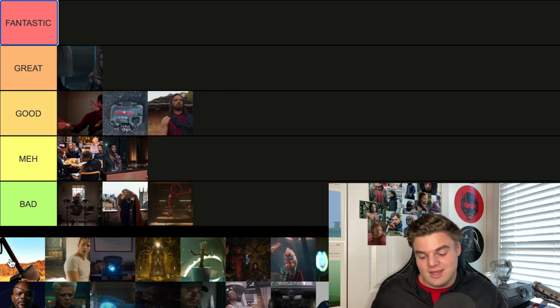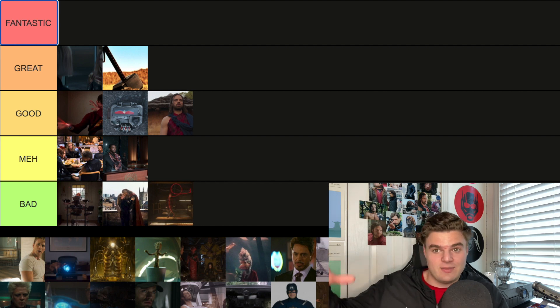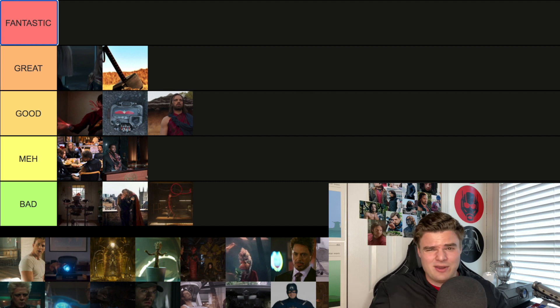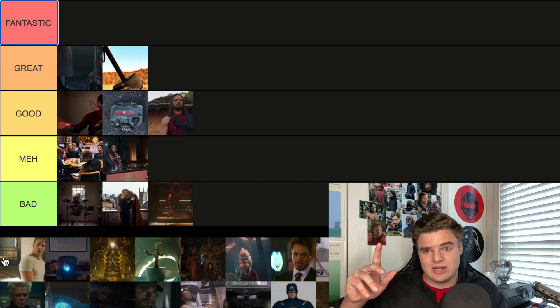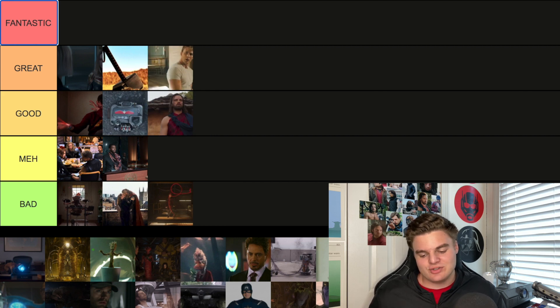The post-credit scene from Iron Man 2 is a great one — it's going in Great. It's when Coulson is in New Mexico and the camera pans up to this massive crater and you see Thor's hammer. I was in the theater with my grandparents and my brother — this was just hype. Next, the post-credit scene for Captain America The First Avenger is essentially a little trailer for Avengers. I'll go Great just because it got me so pumped for the Avengers at the time.